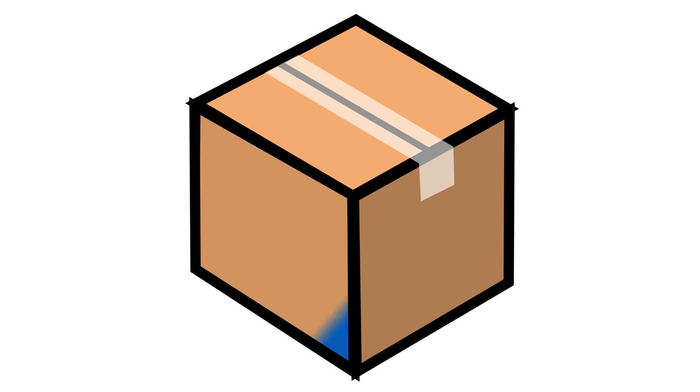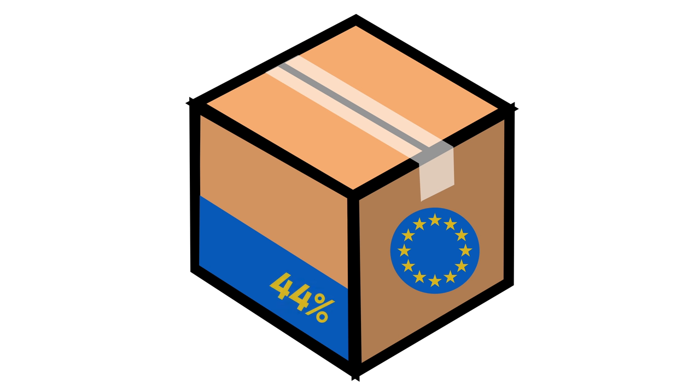44% of the UK's exports go to the EU, worth nearly a quarter of a trillion pounds a year. So having the ability to sell as much as we want tax-free to the EU is a big advantage to the UK.